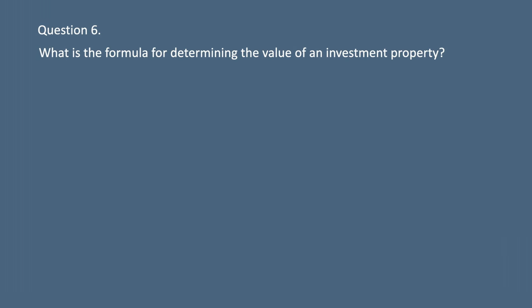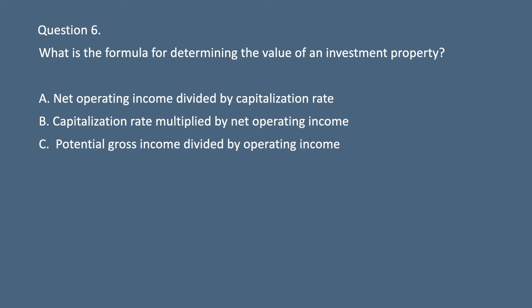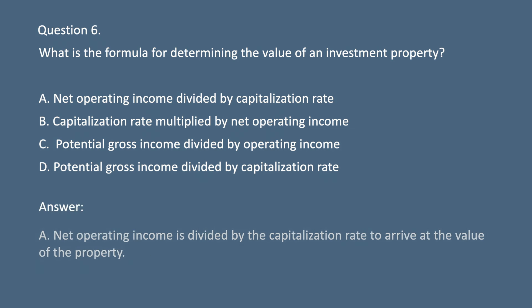Question 6. What is the formula for determining the value of an investment property? Answer: A. Divide the net income by the capitalization rate to arrive at the value of the property.